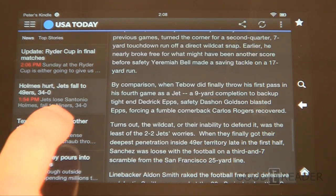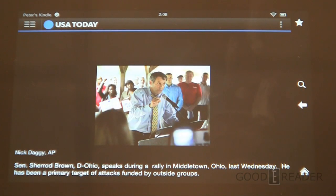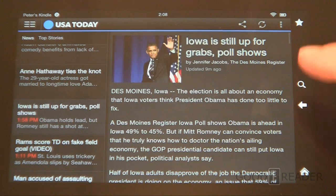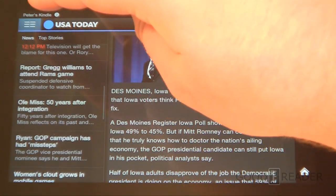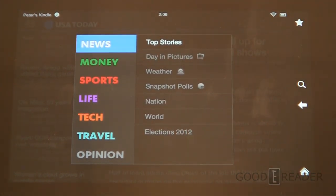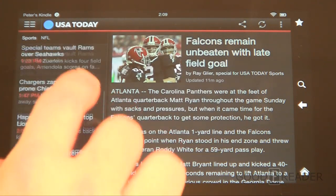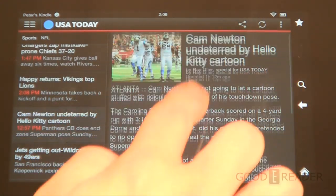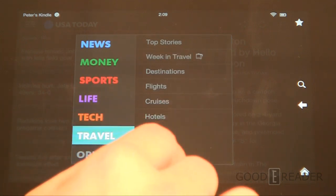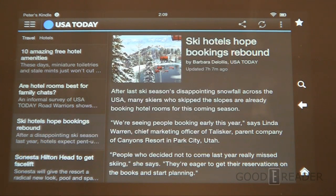This is USA Today. Different papers have different layouts, but this is a traditional-style layout. You can watch videos, there's audio integration, pictures, and different options you can employ. Different apps have different settings — you can see a quick key to all the different articles and sections within the newspaper. All these are dynamically updated because it is an app — it's almost like a glorified RSS feed. You can also switch between landscape and portrait mode.